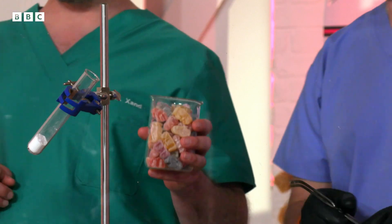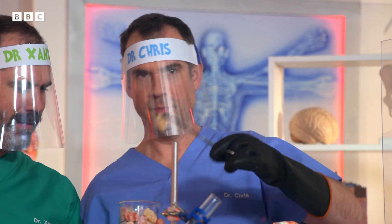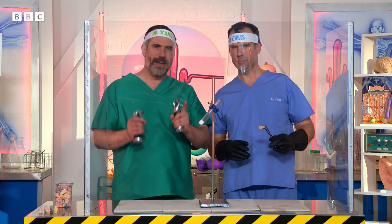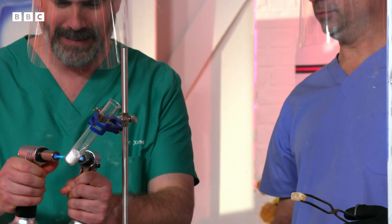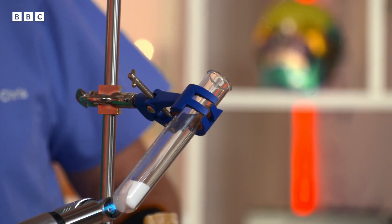Pick one of my jelly sweets — not the green one. In this test tube is a chemical called potassium chlorate. At the moment it's a powder but I'm gonna melt it using these blow torches. We're using this to speed up the reaction that happens at a much slower rate in your body.